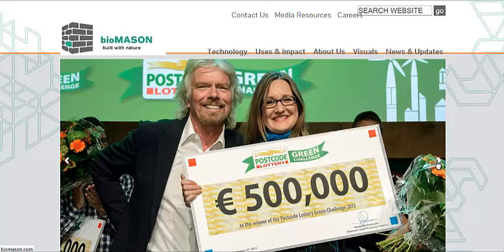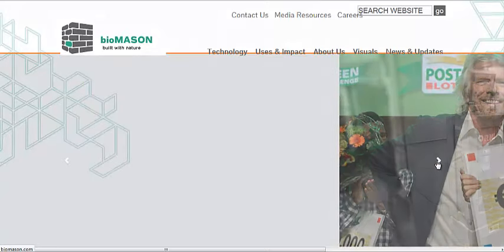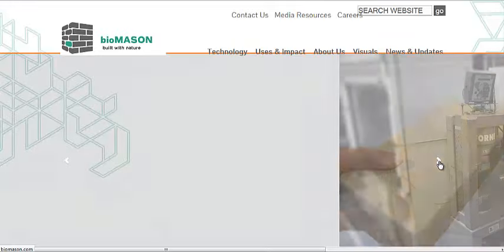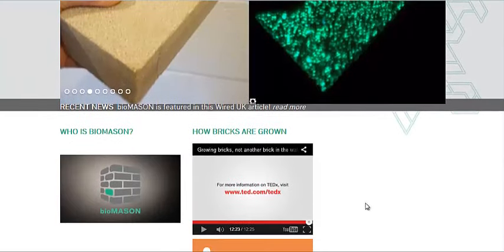Here she is with Richard Branson. She's an architect who came up with this idea. And basically it mimics seashells and coral. She talks about it in her TED video, which they link to down here. It's pretty interesting stuff.